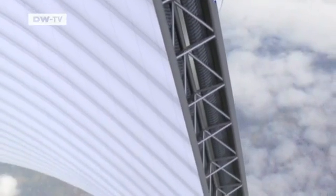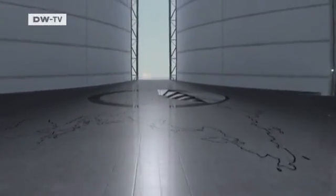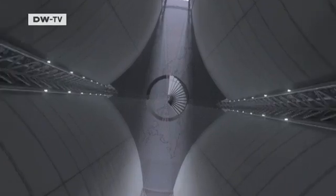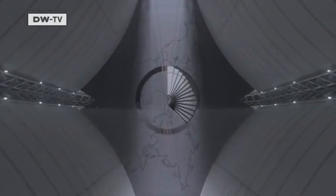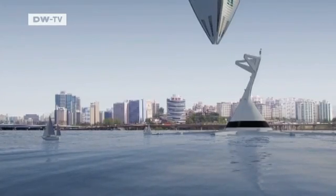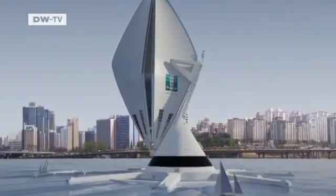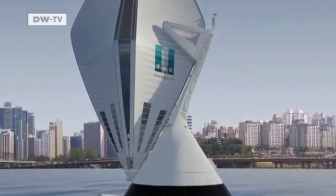The Air Cruise will also be environmentally friendly, running on hydrogen and solar power. It will have a cruising altitude of 4,000 metres, but can drop as desired to just a few hundred metres above ground in order to give passengers a closer look at the local sights. It will take off and land using a specially designed docking station — in all respects, an airship without parallel.